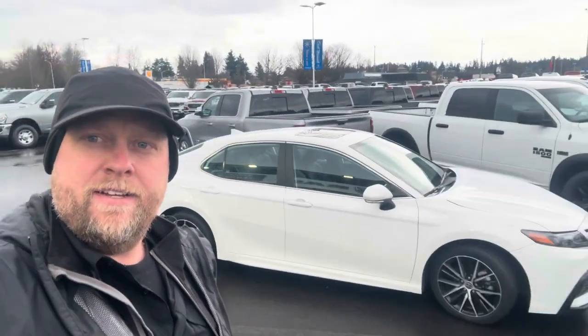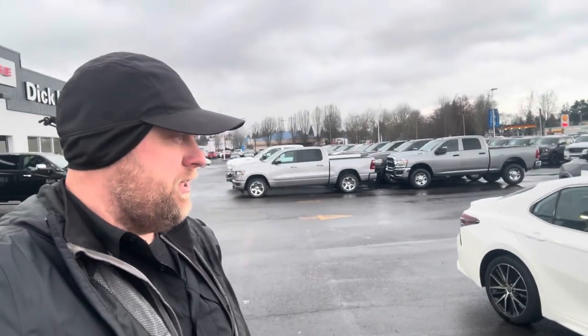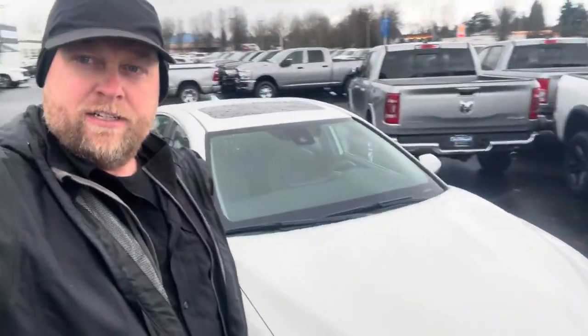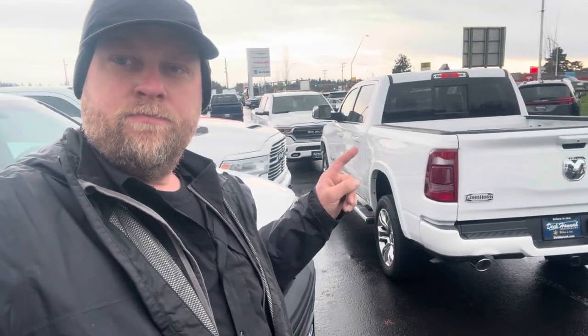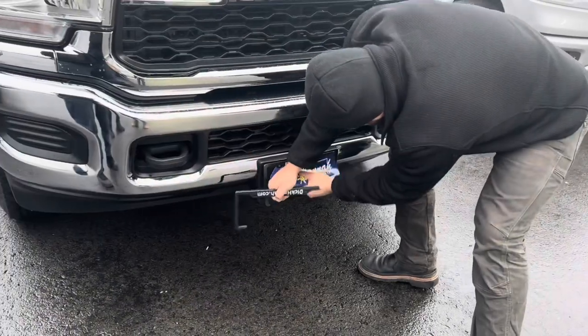Goodbye, Camry. We're jumping into the white truck over there. Bobby hooked us up here at Ram in Vancouver, Washington. We did not get the 1500 because it was the same price for a 2500 with a 6.7 diesel and 8-foot bed — still got the 50-gallon tank and towing mirrors.